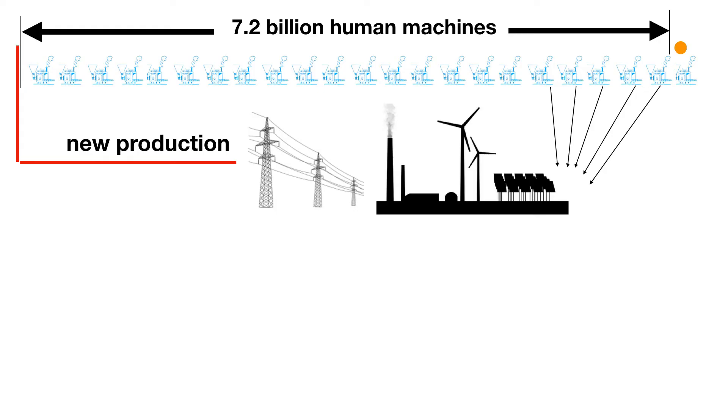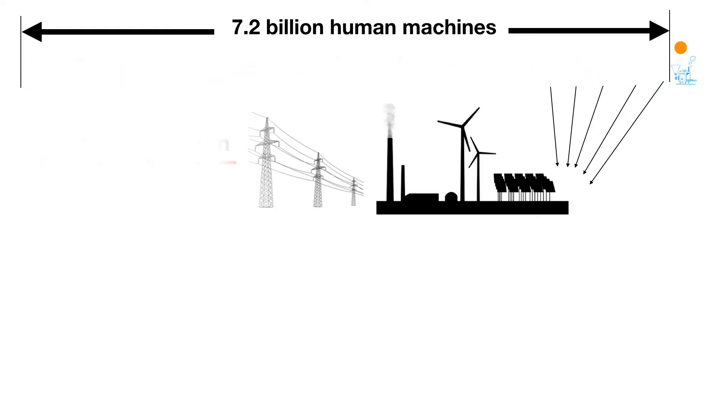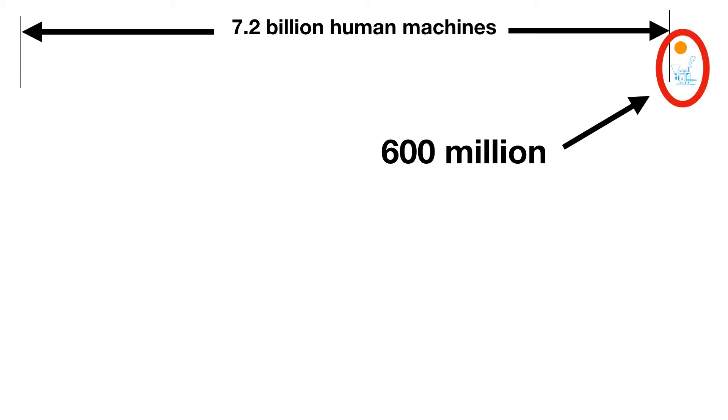However, if these efforts don't keep these tanks full, this machine civilization will contract to just the sun-powered machines.